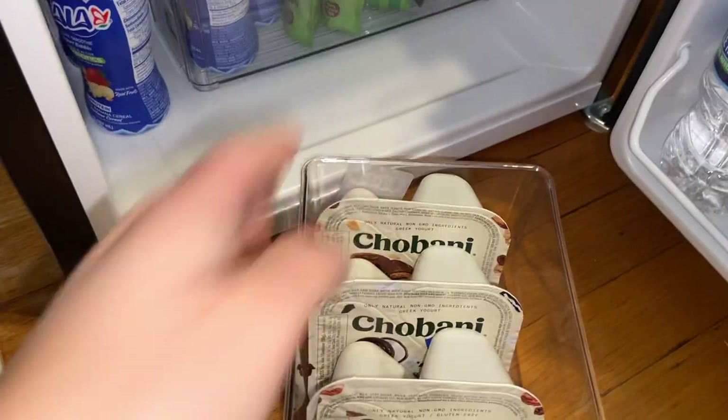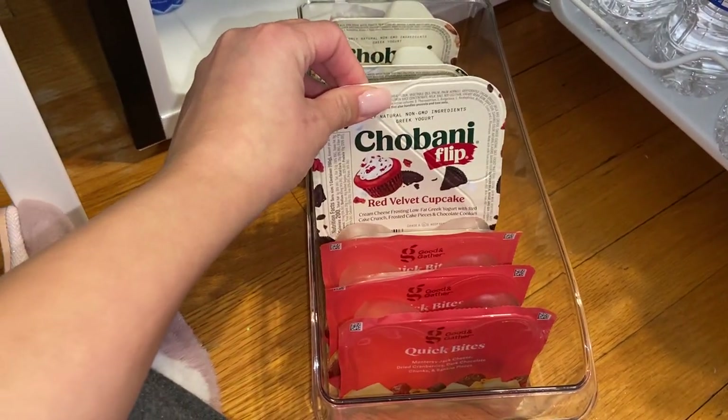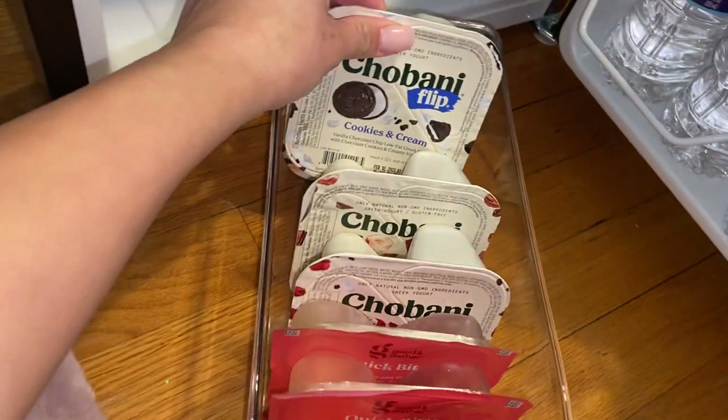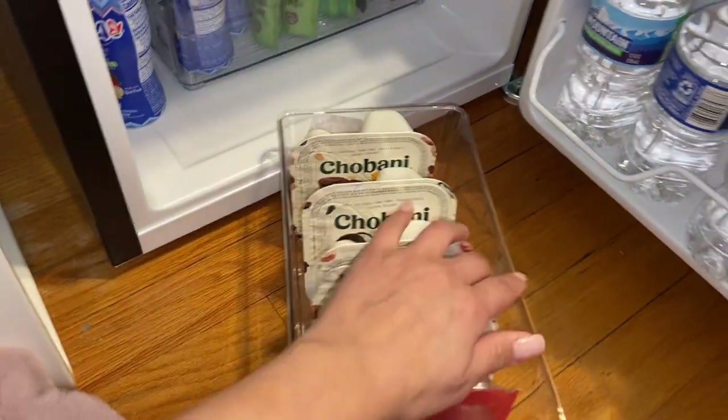Here I have Chobani yogurt — they were having a sale at Target, so I just have like random ones. This one's like a red velvet one I'm excited to try, then there's Chocolate Haze Craze, cookies and cream, and peanut butter cup. I love peanut butter cups.